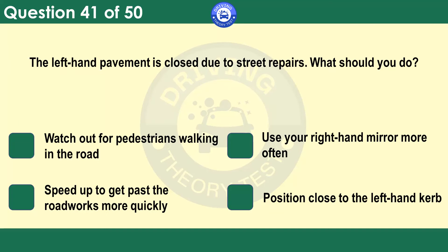The left-hand pavement is closed due to street repairs. What should you do? Watch out for pedestrians walking in the road. Use your right-hand mirror more often. Speed up to get past the roadworks more quickly. Position close to the left-hand curb. Where street repairs have closed off pavements, proceed carefully and slowly, as pedestrians might have to walk in the road.